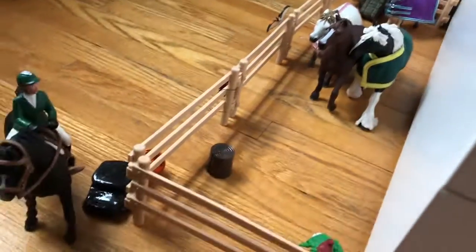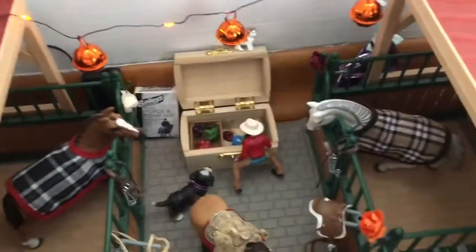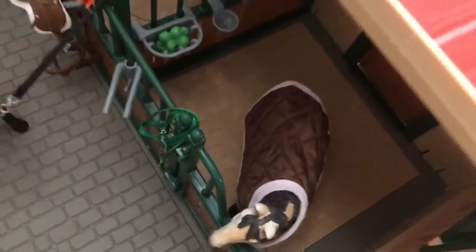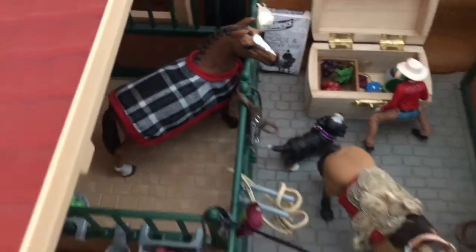Moving on, we have the front of the barn, which is decorated with some flowers, lights, and pumpkins. If we go into the barn, we have Daisy my Lipizaner mare, Hazel my Mustang mare, Fergus my Tennessee Walker gelding, and then Thunder my Hanoverian gelding.